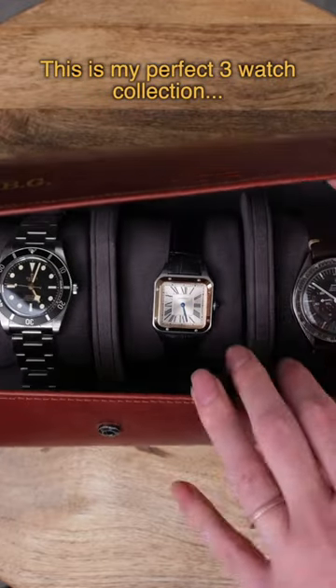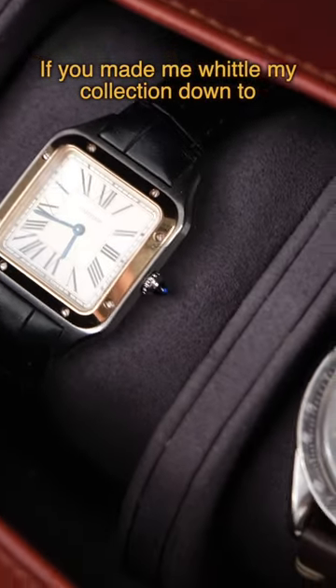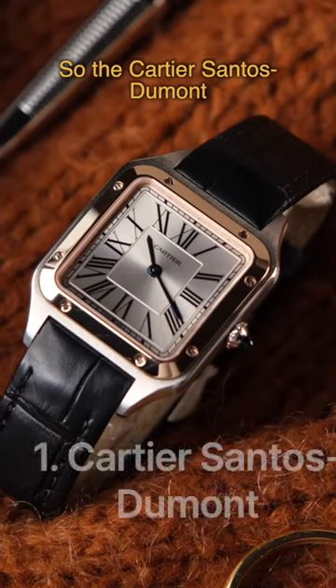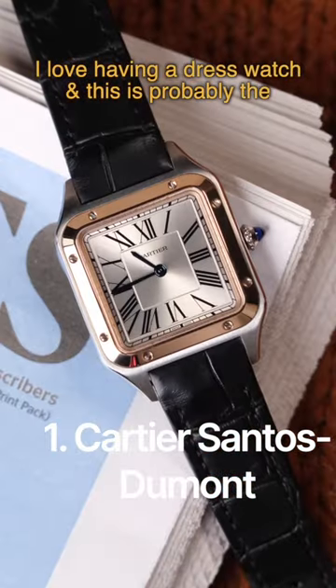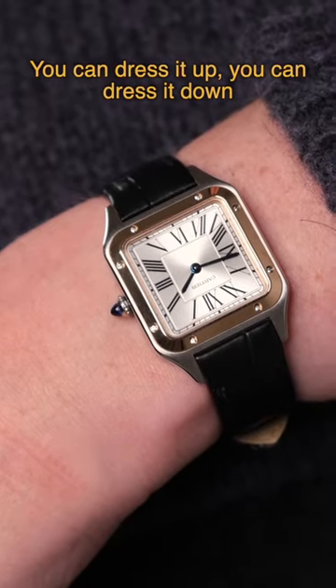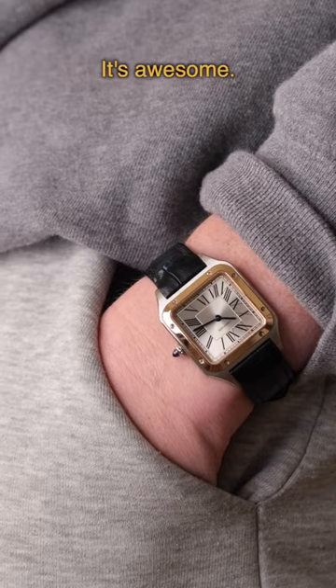This is my perfect three watch collection. If you made me whittle my collection down to three watches, these are the ones I'd keep. So the Cartier Santos Dumont. I love having a dress watch and this is probably the most worn watch in my collection. You can dress it up, you can dress it down. It's awesome.